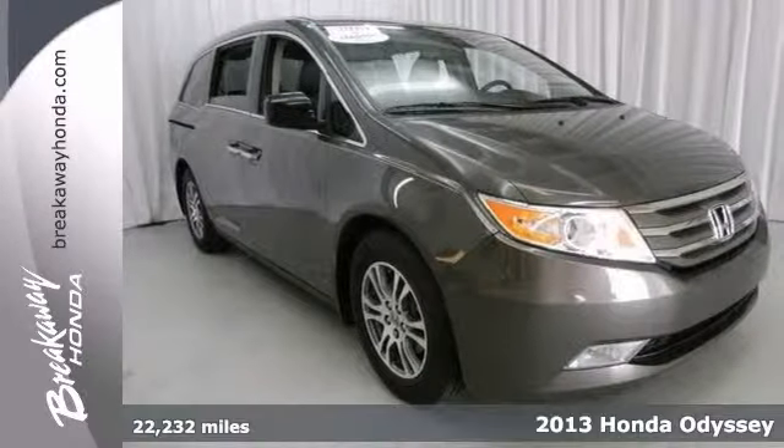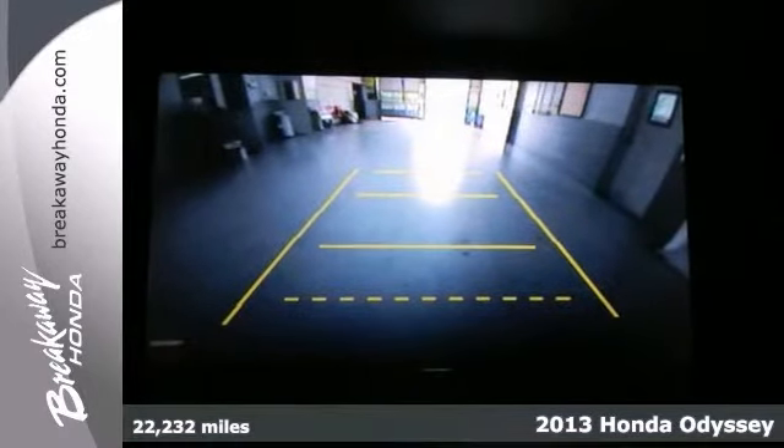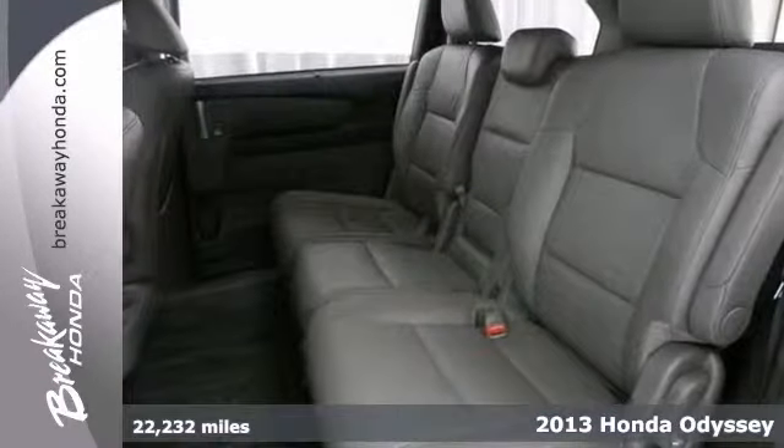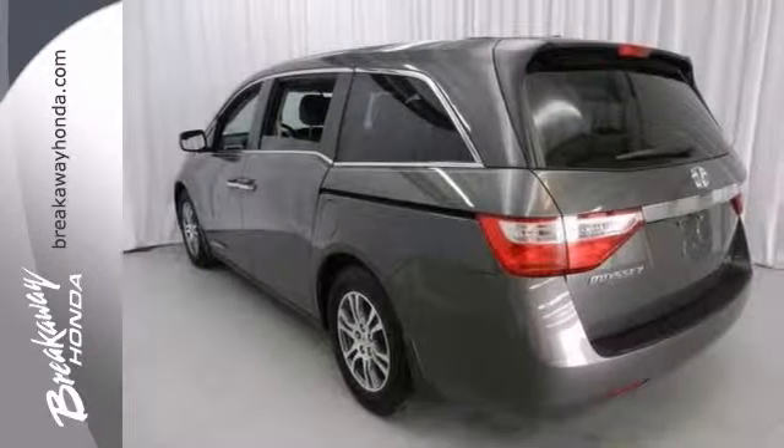This stunning 2013 Honda Odyssey is not going to disappoint. There you have it, short and sweet. Buying a van with numerous previous owners can be a little risky, but no worries here on this fantastic one-owner van.